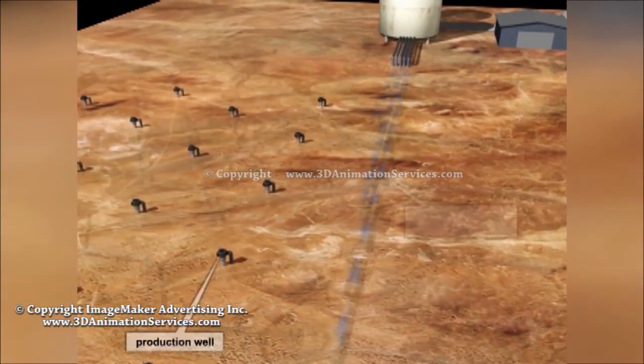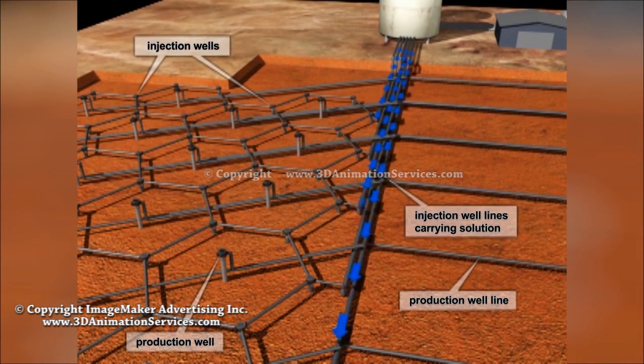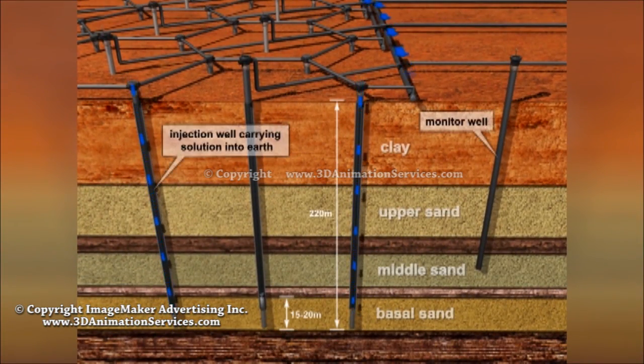Pipelines carry a dilute sulfuric acid solution to injection wells laid out in a hexagon pattern. There is very little disturbance to the surface and no tailings or waste rock is generated.